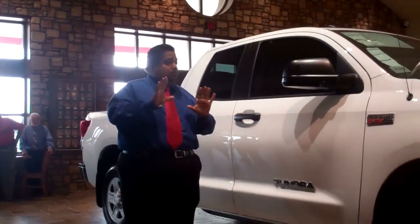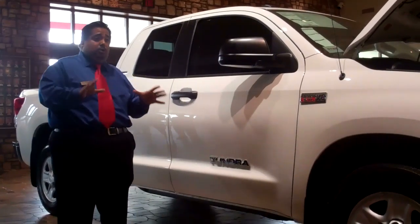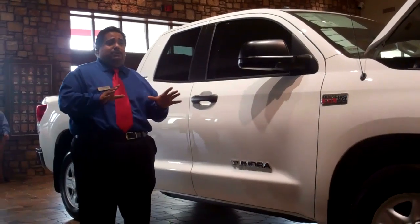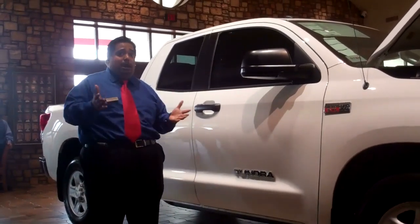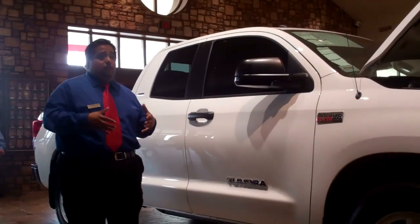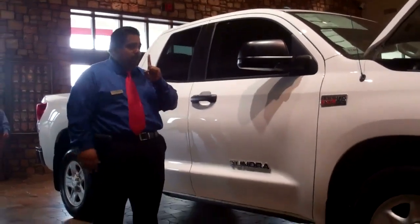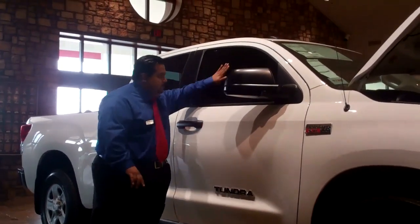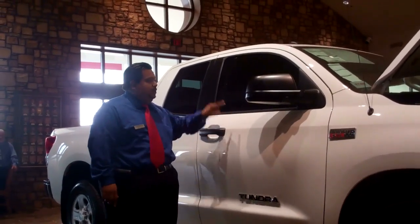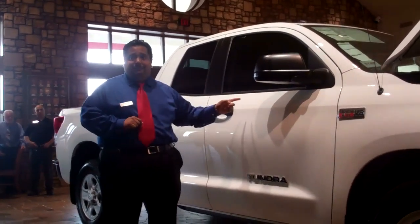This vehicle with the Star Safety System gives you not only emergency brake assist, but smart stop technology, and also vehicle stability control. What that means to you in weather that changes hour to hour is that this vehicle automatically gives you the best traction. A lot of competitors out there talk about being built tough. Well, Toyota Tundras are made tough — this is reinforced galvanized steel and shatterproof glass. The only thing you're going to hurt on this Tundra is your hand, not the vehicle.